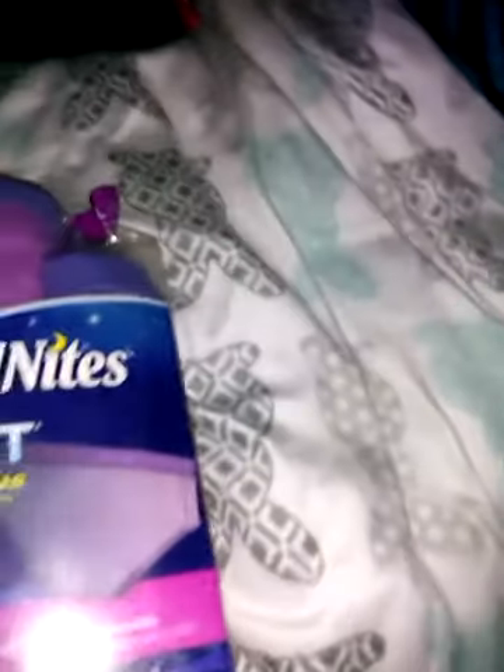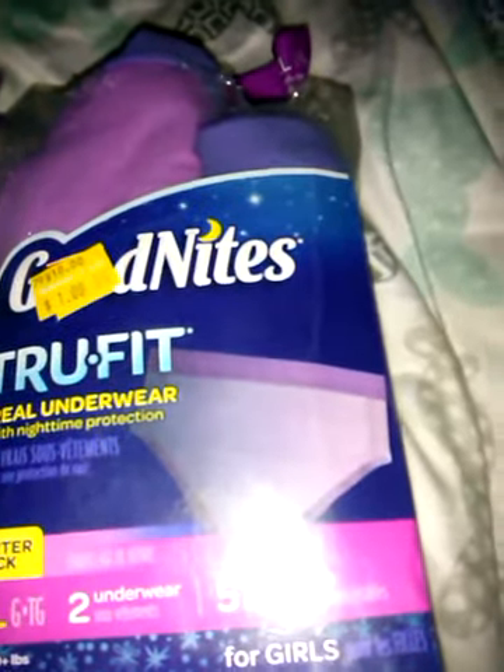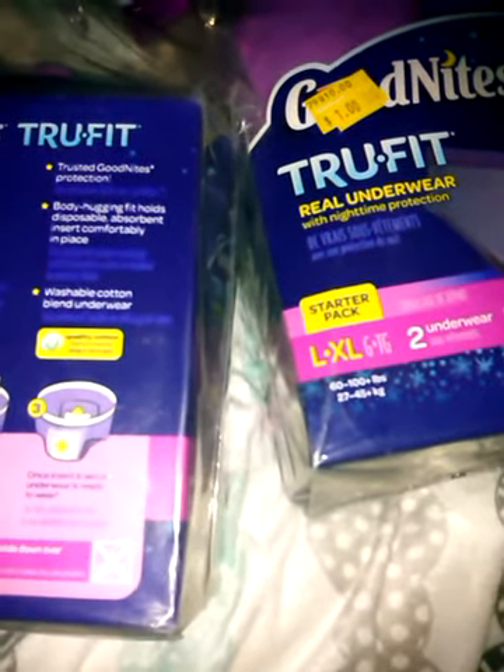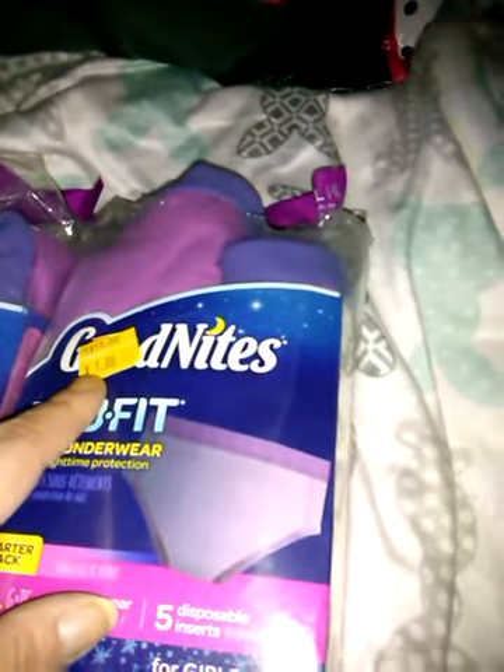I found these GoodNites True Fit underwear — they were in small, medium, large, and extra large. They're normally ten dollars and you get two pairs of underwear. Inside there's a liner thing, almost like a kotex. It's kind of like the pull-up GoodNites but in underwear form, with a little pocket where you can put the liner. So if a kid was going to a sleepover or wanted to feel like real underwear instead of a pull-up — my son wears the regular GoodNites — these were a buck, so I cleared the shelf.